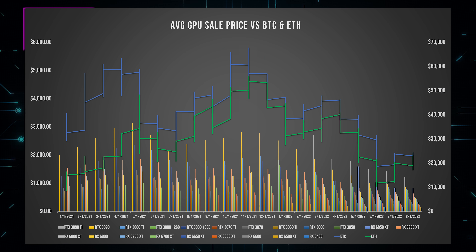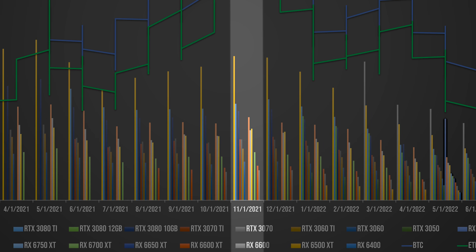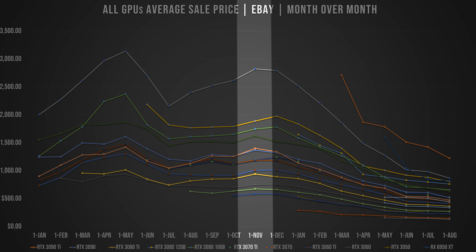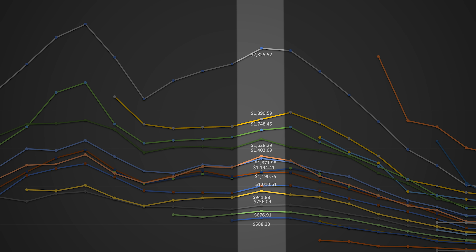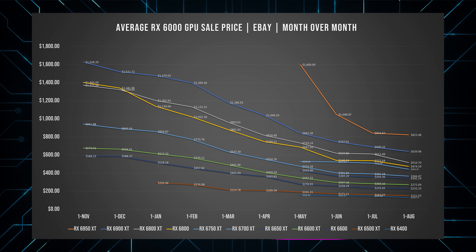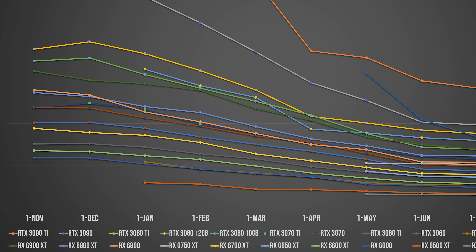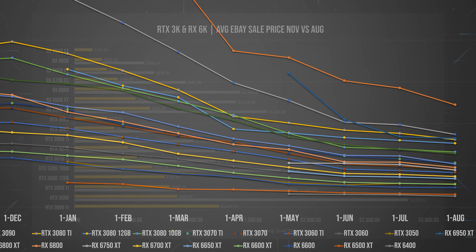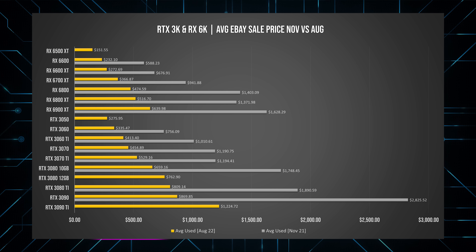Let's start with the good news. The worst time for GPU prices over the last year was back in November 2021, when Bitcoin and especially Ethereum were at their highest. At that point, most graphics cards were being sold for around two times their original MSRP. Compared to then, the used market is looking really good. We've seen steep month-to-month declines for every single GPU, with last month's averages showing that almost every single graphics card has dropped by about 50% or more compared to November.